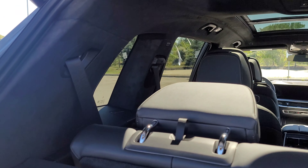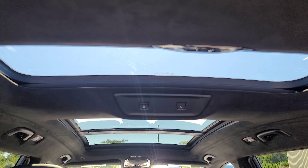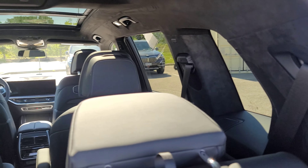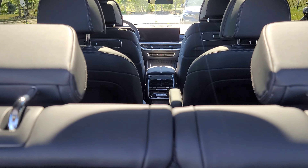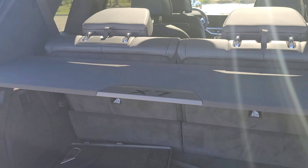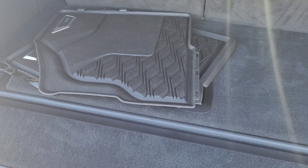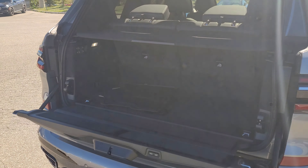Inside we have the black Alcantara headliner. The third row does have heated seats, and the sunshade is open in the back. You can put the third row down, but this video is more to highlight the LCI differences. I have other X7 videos that go through all the configurations in more depth, and I'll do another video of the M60i before it gets delivered.